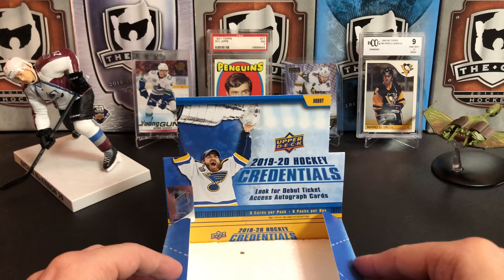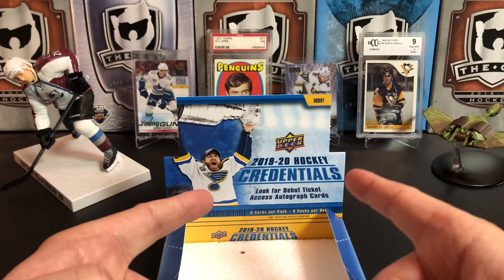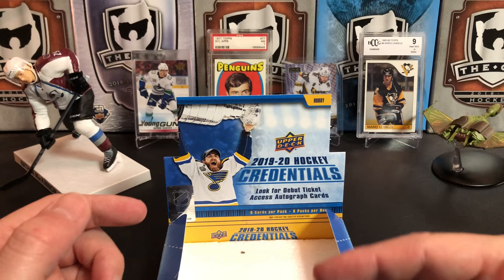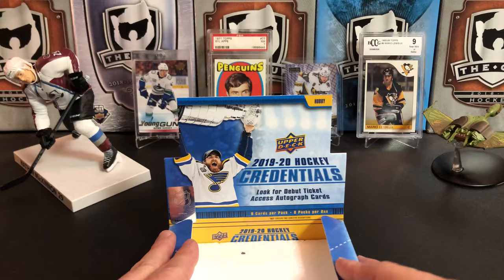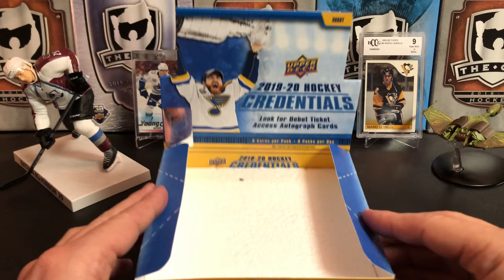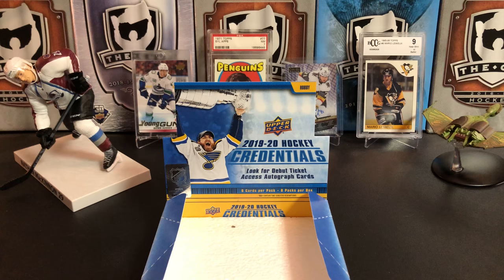So there you have it — 2019-2020 Upper Deck Credentials. It's a pretty cool set. I like the overall design and some of the inserts. The Steel Wheels cards are definitely a highlight. There's some other inserts we didn't see — one is basically a through-the-glass insert where you're seeing the player through a pane of glass. Should I grab another box? Let me know in the comments below. If you like this video, give it a thumbs up — that helps in the YouTube algorithm. If you like the channel, hit that subscribe button. We recently passed 5,000 subscribers and our next goal is 6,000. Thank you very much for watching — I'll see you next time.